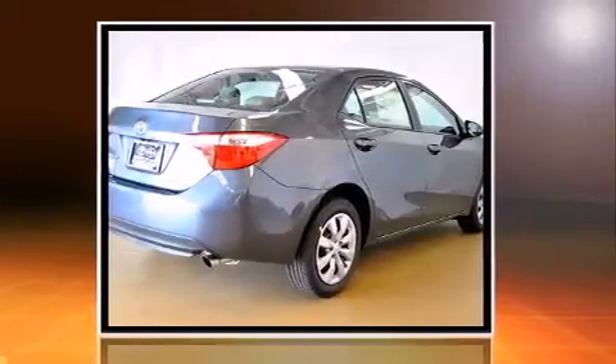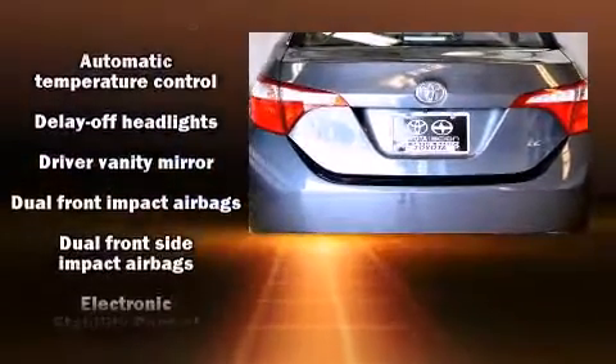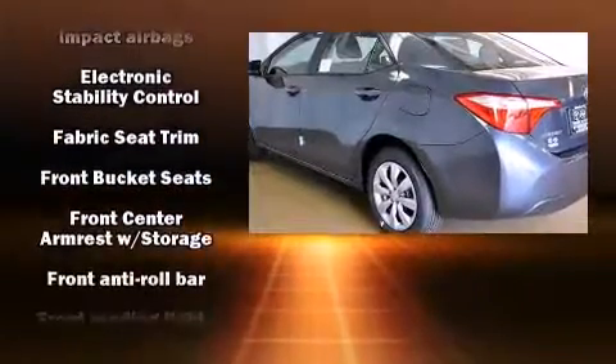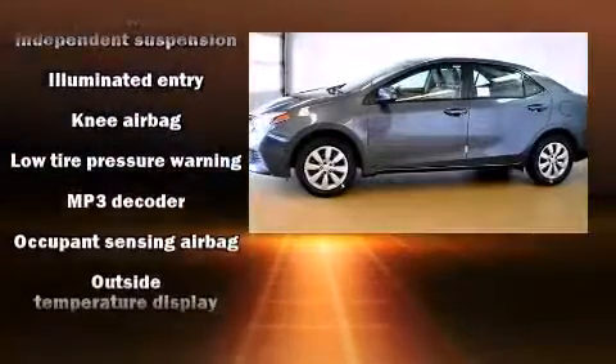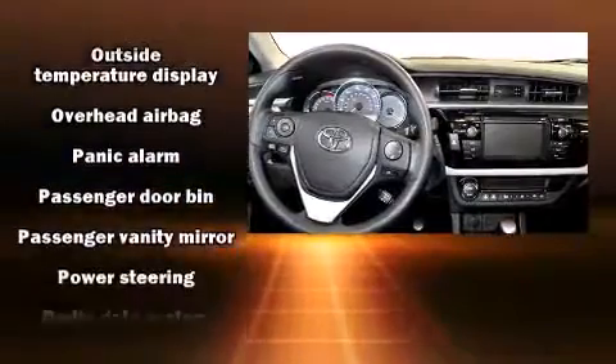The following features are included: delay off headlights, a tachometer, variably intermittent wipers, remote keyless entry, and much more. Audio features include a CD player with MP3 capability, steering wheel mounted audio controls, and six speakers enhancing the audio experience throughout the interior.